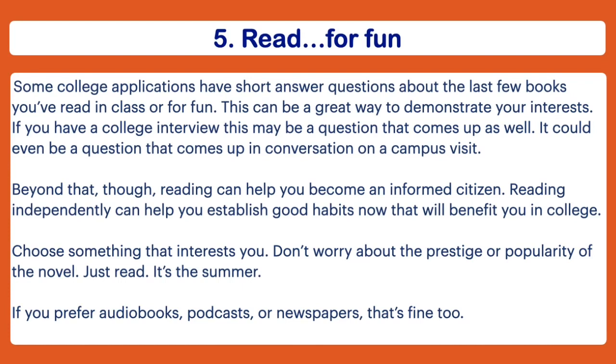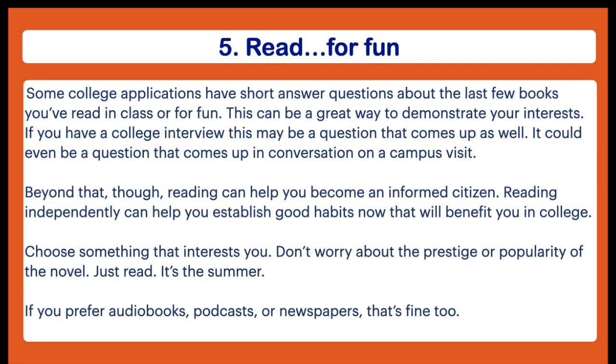The fifth thing I recommend you do this summer is to read — but for fun. During the school year, much of what you read is dictated by your classes. Some colleges actually have a section of their application with a short answer question where you list books you've read recently, whether in class or independently — so it's good to be able to list things you read outside of class and talk about why you liked them. Don't feel pressure to list something that sounds very academic — admissions officers really do just want to know what you read outside of class.